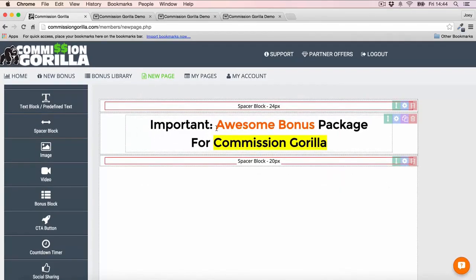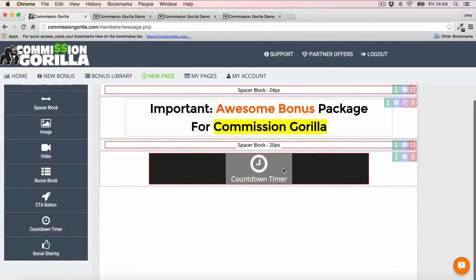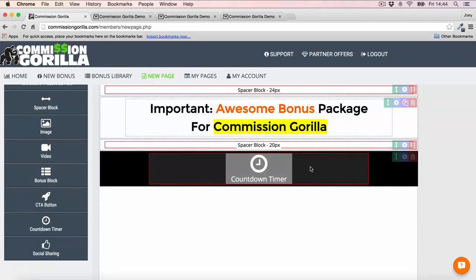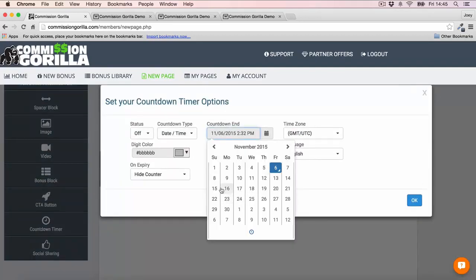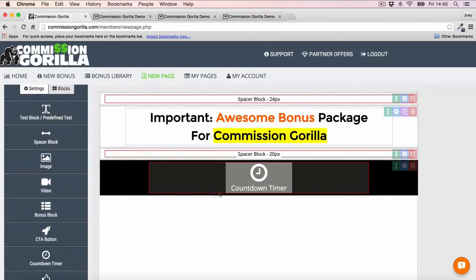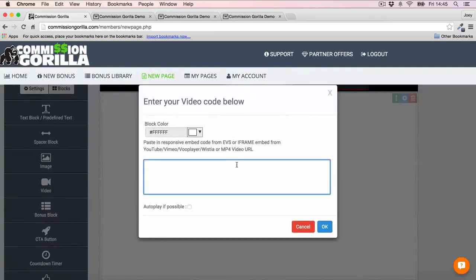Now I'll add a countdown timer — this is actually a pro feature, and I highly recommend it because countdown timers are so important for your bonus pages. You can customize the color and background of the countdown timer block. Then I'll drop in a video block right underneath, and once the block is in, simply add the embed code of your video. After that, I'll add a CTA button underneath the video, customize it via the cog — change the font, add gradients, adjust text color — and make it wide so it sits nicely below the video.